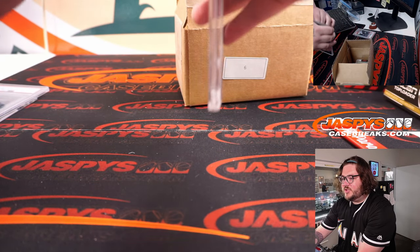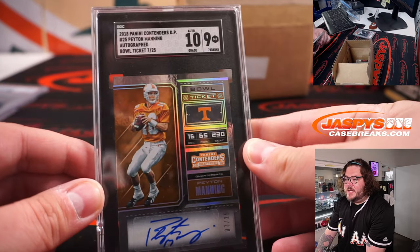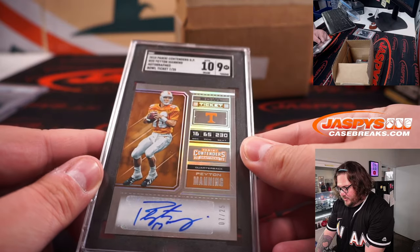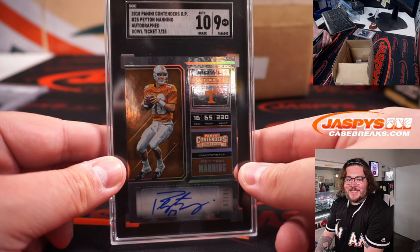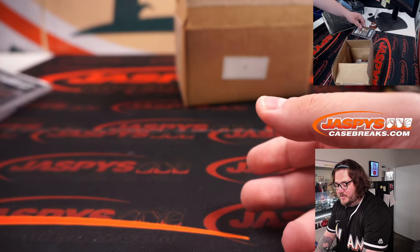Another slab, SGC this time. 2018 Panini Contenders Draft Pick, Hayden Manning, autographed, 7 of 25. Hayden — that's P. Goes to Jonathan K. once again. Jonathan grounds another one.